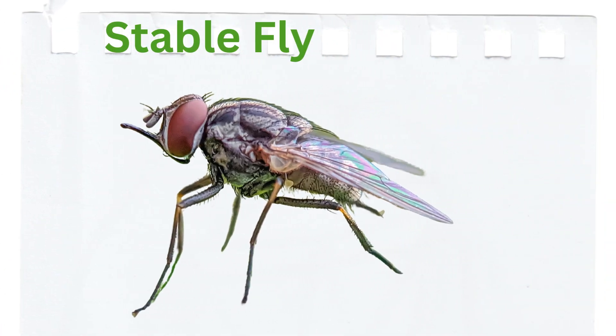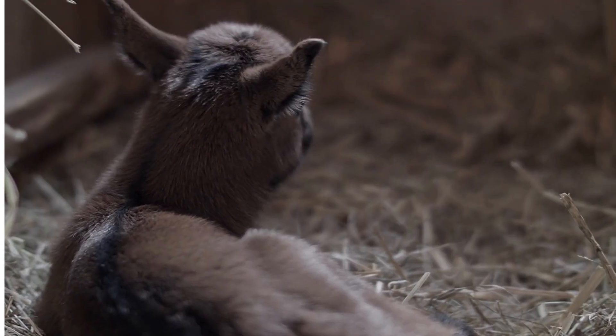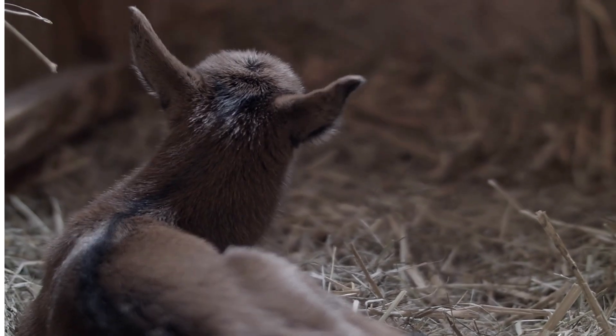Stable fly. Similar in appearance to the house fly but with a painful bite, often found around livestock.